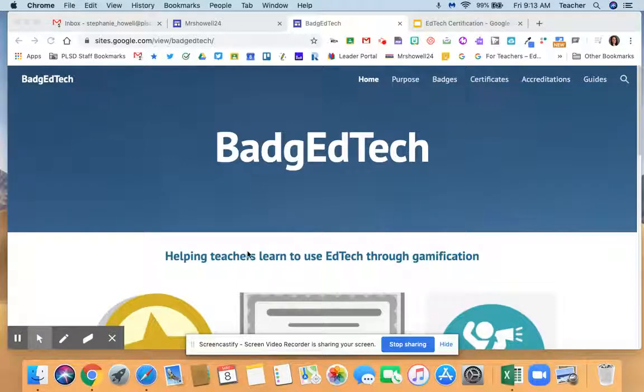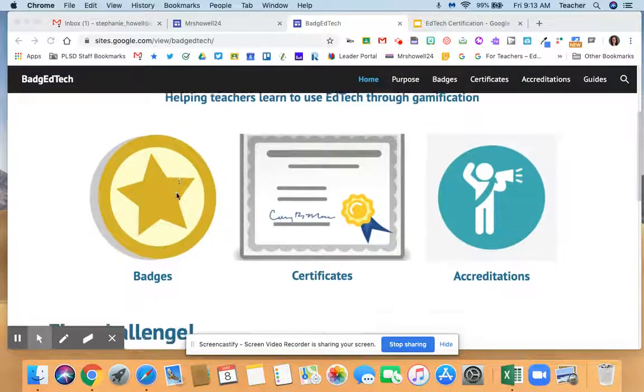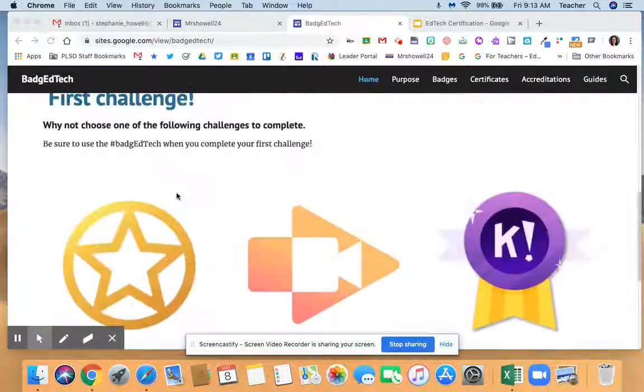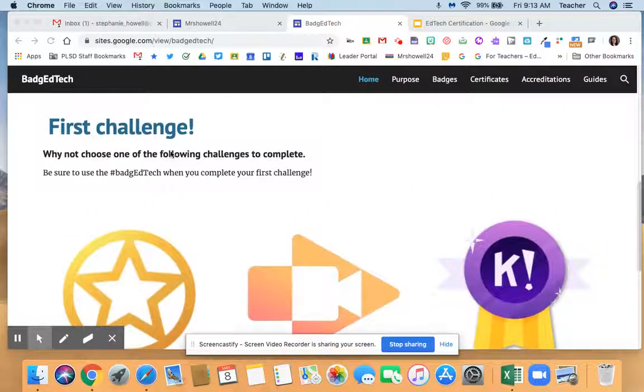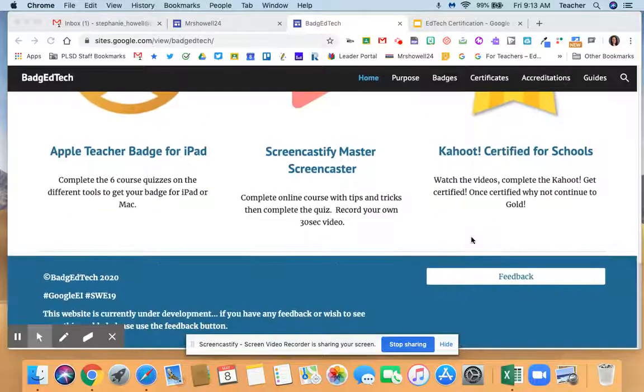Rachel created this amazing site to help you get your EdTech badge and certificates. I love how she organized these different sites. She's got an overview on this first page and a first challenge for those that are interested. You could get your Apple Teacher badge for iPad, Screencastify, and Kahoot.